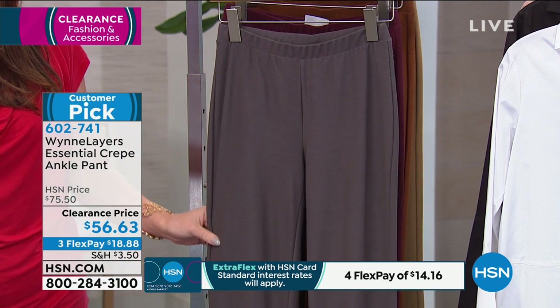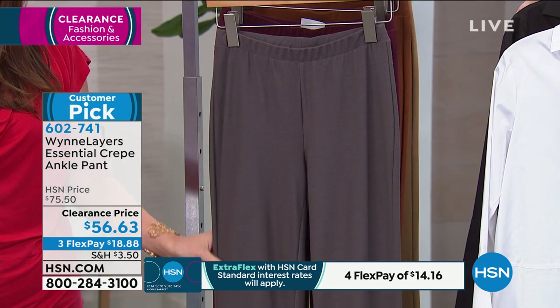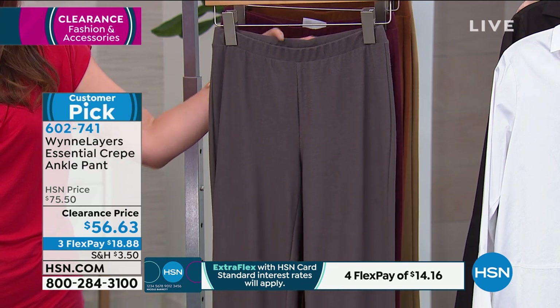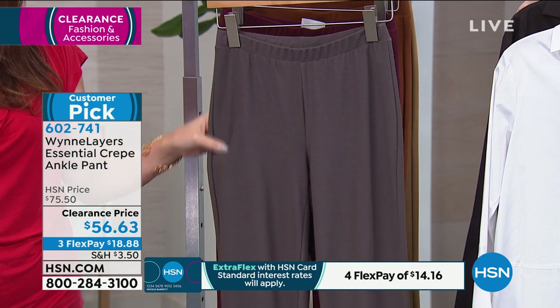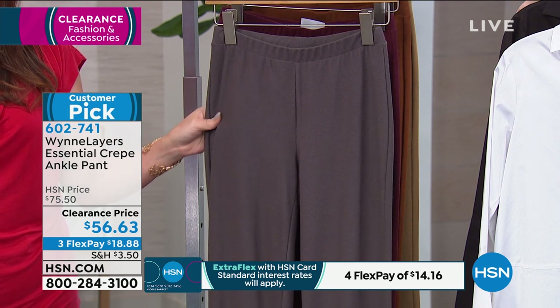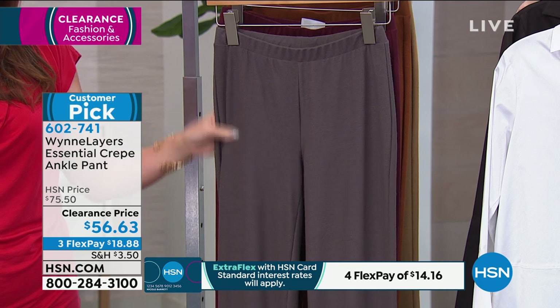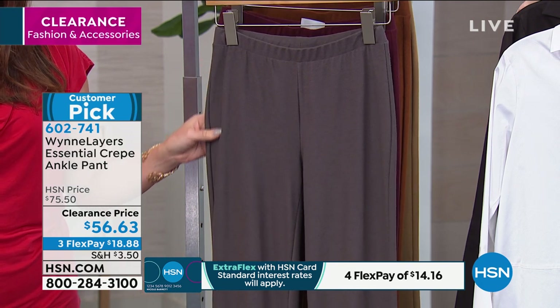They have a nice rim of elastic at the top so they fit well. They're a little bit thicker so they're not going to show any lumps and bumps. They're just easy to wear pants. That's what Marla does — she elevates your favorite pair of leggings or pants. These are just comfy, absolutely.